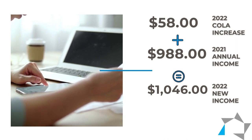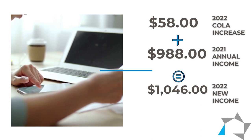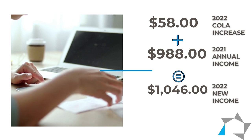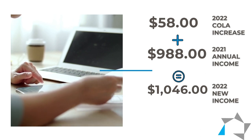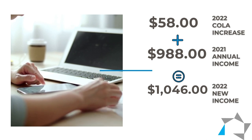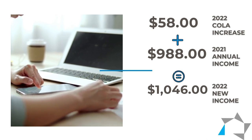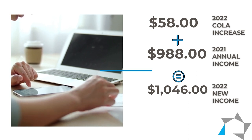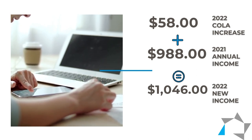We would add the $58 to the 2021 Social Security income of $988, and that gives us the annual income amount of $1,046 for her 2022 income. The last method would be the benefit letter. You can obtain the benefit letter from the resident, but keep in mind the benefit letter with the COLA increase can be no older than 120 days.